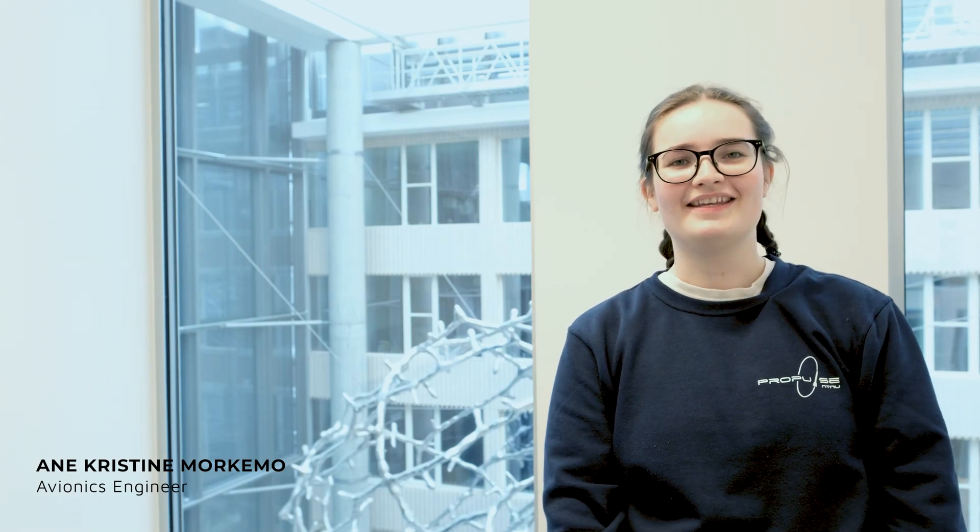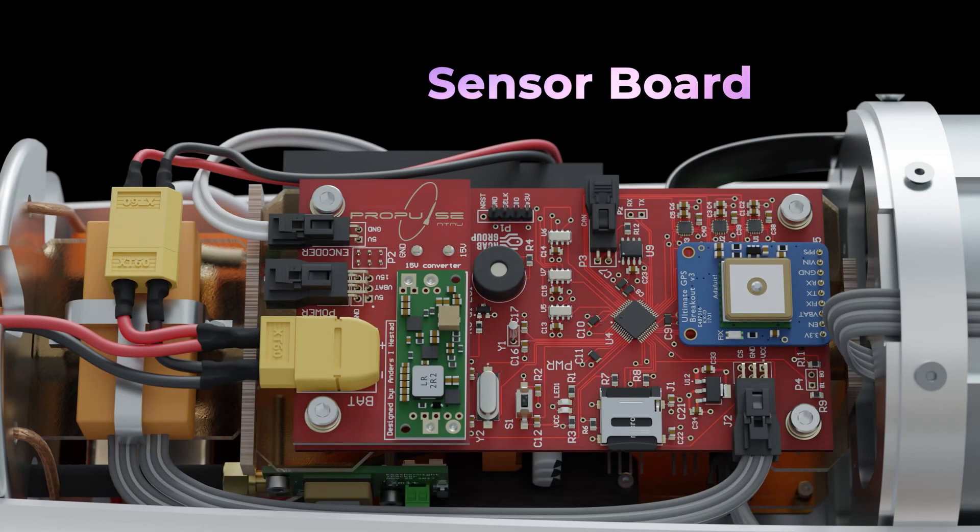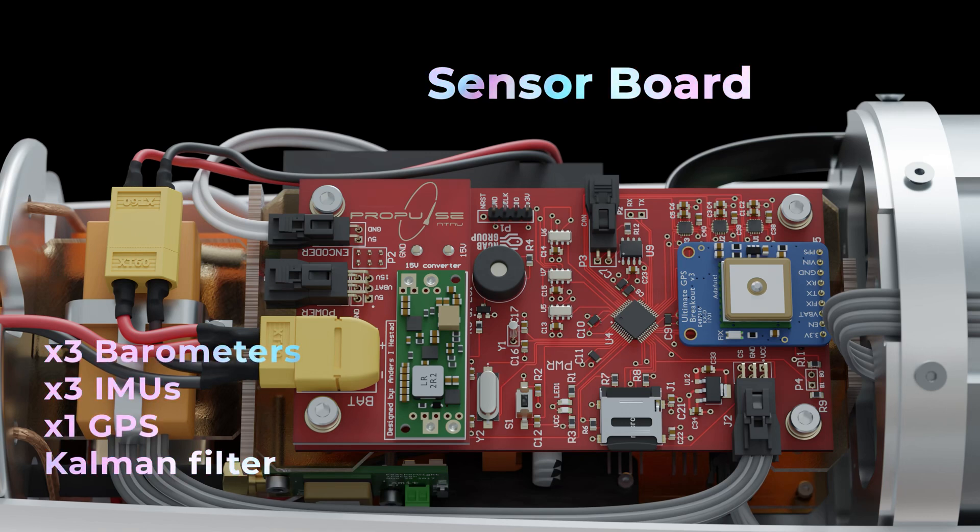The avionics system is designed to perform two main functions: activating the recovery system, and safely storing and transmitting sensor data to display live at the ground station. The S-Rad flight computer consists of two custom PCBs. The sensor board collects data from three barometers, three IMUs, and one GPS, then uses a Kalman filter to suppress noise in the barometer data.